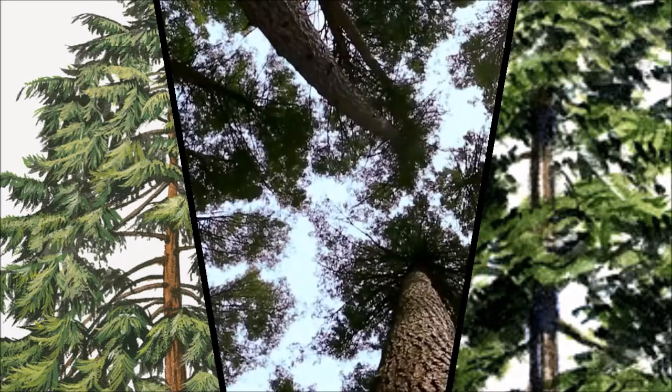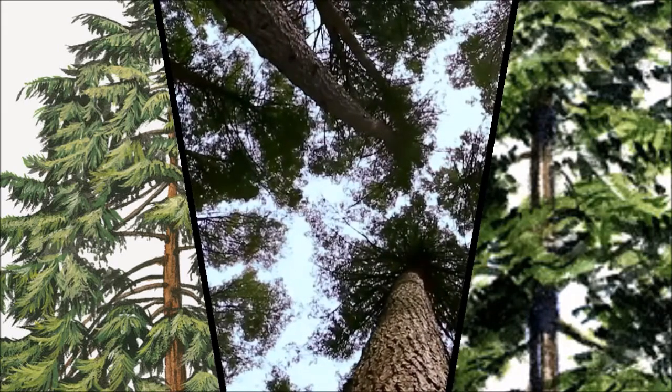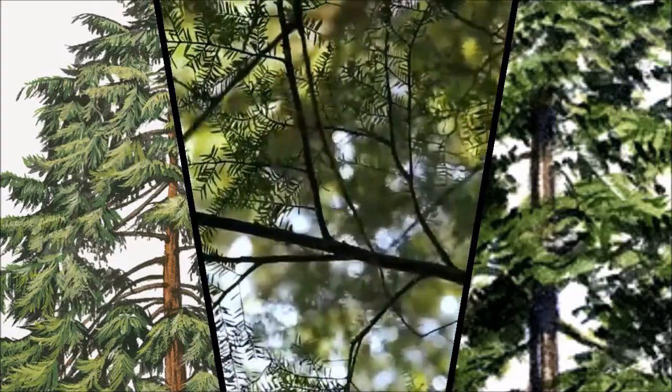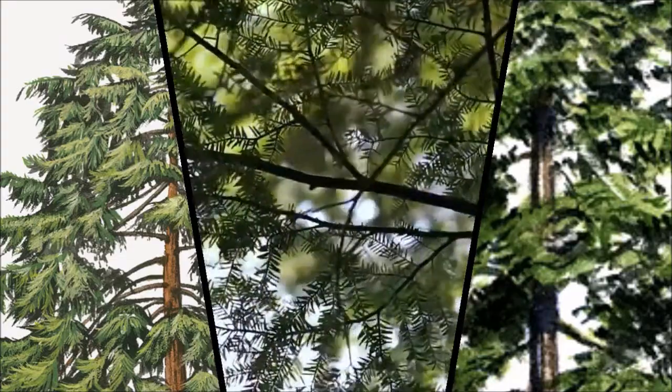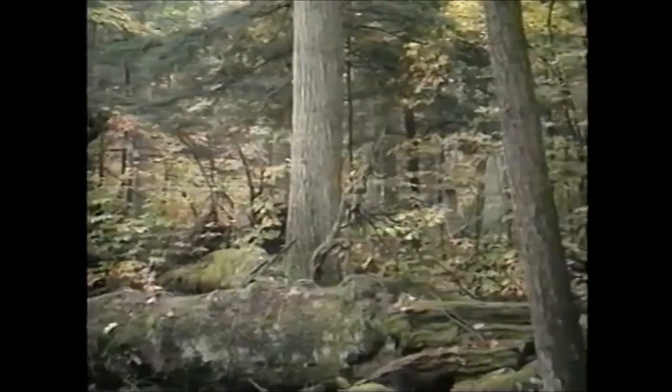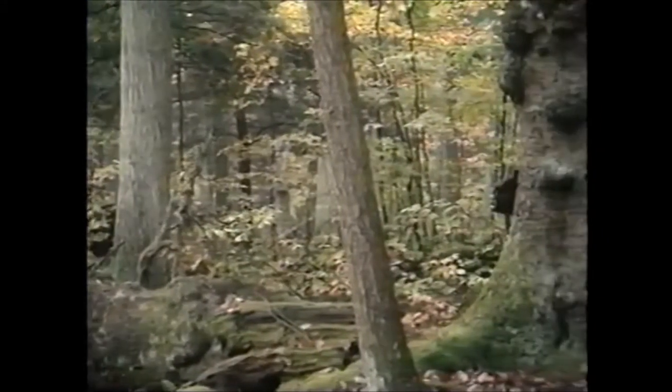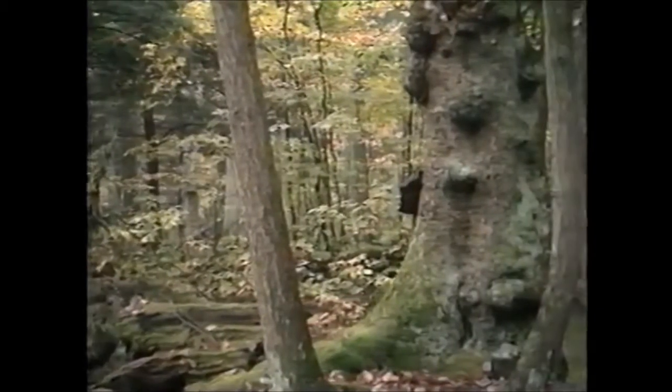Because the bug originally came from Asia, the trees on the eastern seaboard have no resistance to it. There is also nothing that eats Hemlock Woolly Adelgid in the Appalachian Mountains. On top of that, eastern hemlock is one of the oldest growing trees in the Appalachian Mountains, so no tree has developed resistance.